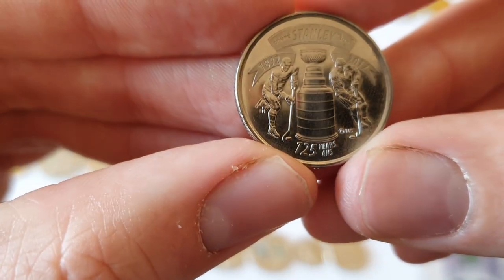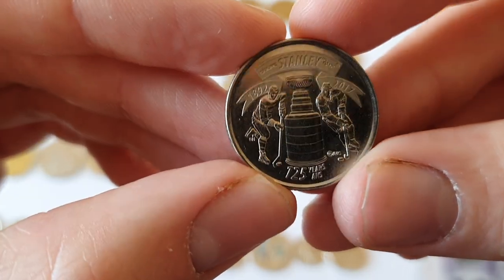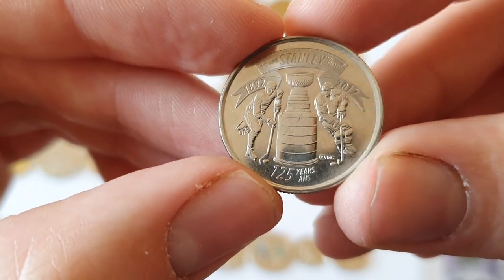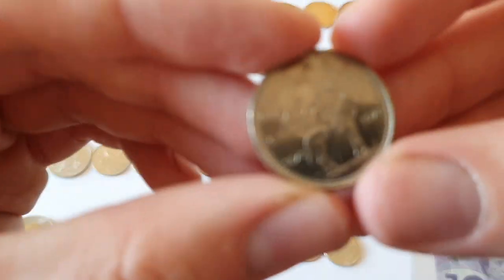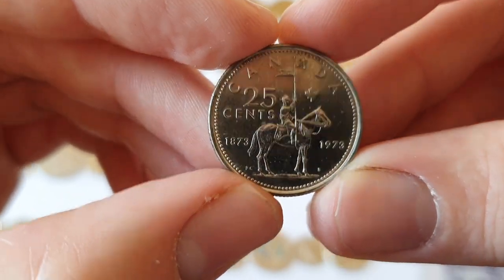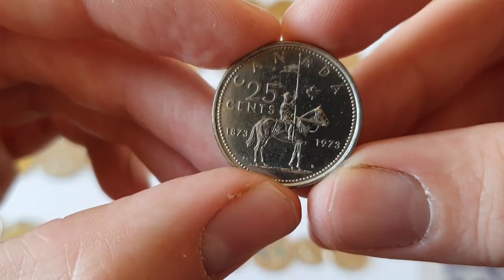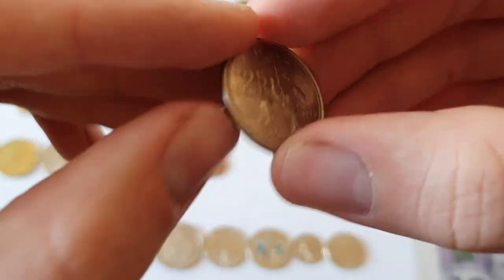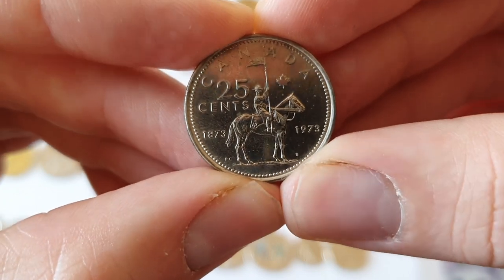Here's one for the 125 years of the NHL — the Stanley Cup. Canadians are big into their hockey. And here's one of my oldest 25 cent commemorative coins — this one is for the Mounted Police, or the Mounties, their centenary. Of course they have a very distinctive uniform, and luckily I got to take a few pictures with some Mounties, which I was way too excited about.